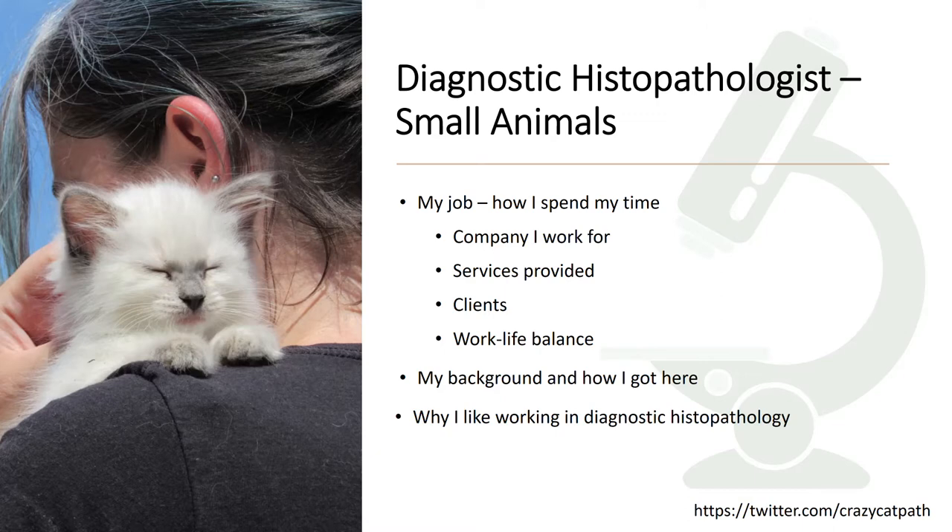One thing you should know about me from the start is that I am a real cat fanatic — this is definitely my preferred profile shot. This is one of my six cats, Willow, back when she was still a tiny kitten. There's a growing community of veterinary and human pathologists on Twitter, and it's a good idea to follow some people there. There is some pathology on my account, but be warned there are also quite a lot of cat photos.